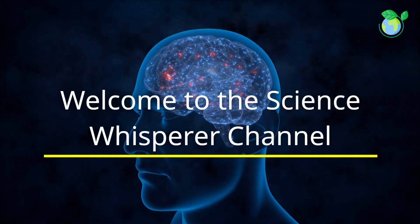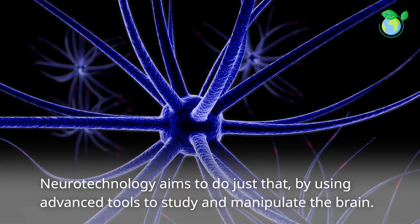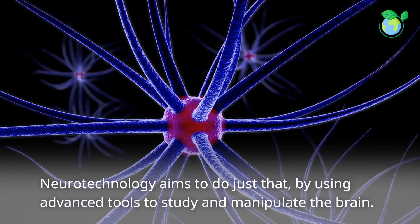Welcome to the Science Whisperer channel. Have you ever wondered how technology could directly interface with the human brain? Neurotechnology aims to do just that by using advanced tools to study and manipulate the brain.